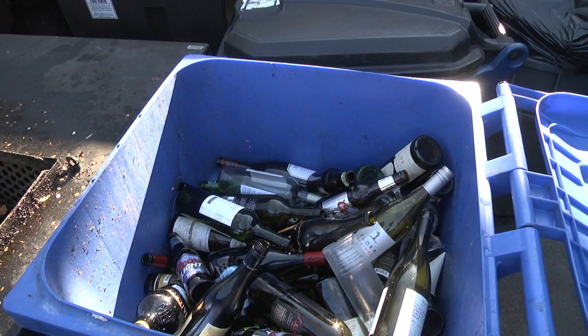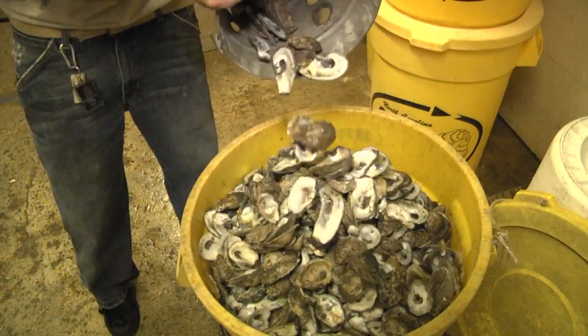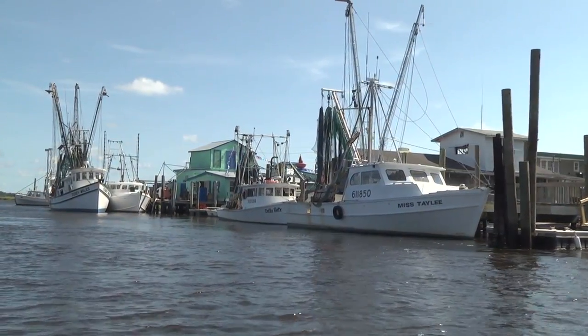While recycled glass is made into new bottles, recycled plastic is turned into new containers, and recycled magazines make new paper, recycled oyster shells do something much more. They keep coastal waterways healthy and thriving.